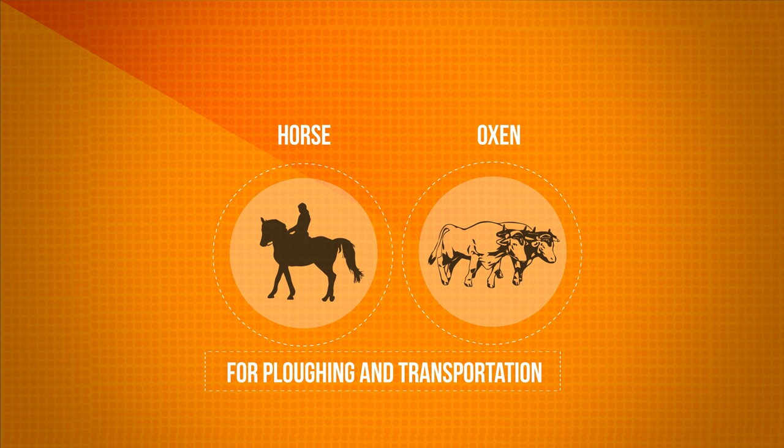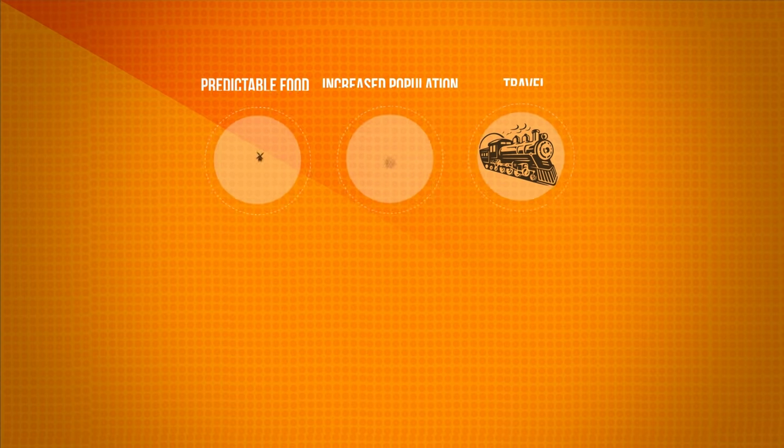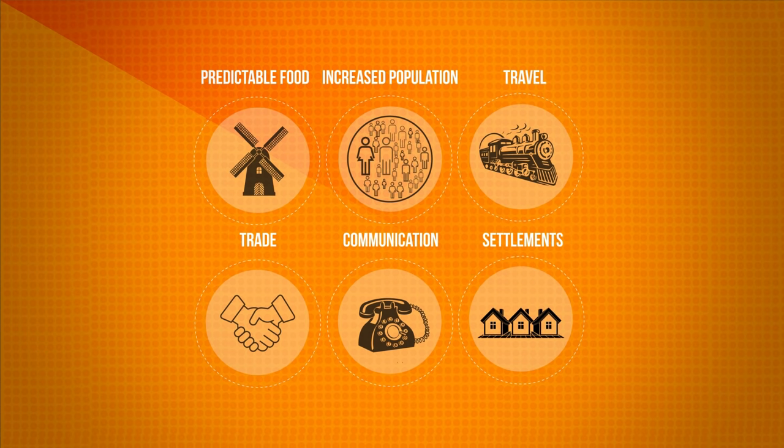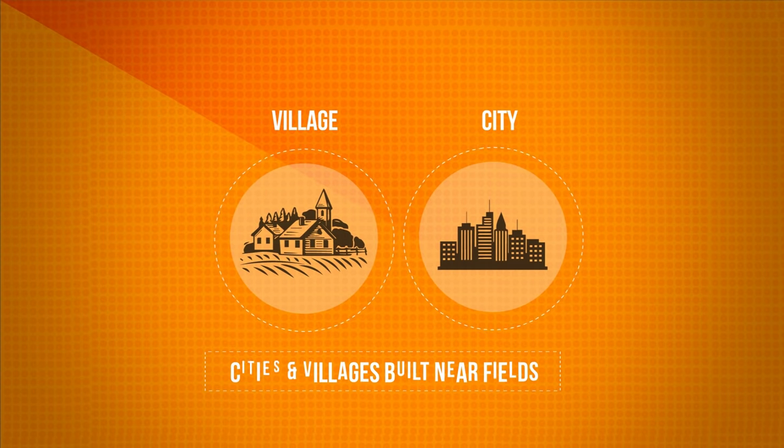Agriculture allowed fewer people to provide more food. Regular, predictable food production led to increased populations and density of people. People now had the time to travel, trade and communicate. Settlements began growing. The first villages and then cities were built near fields of domesticated plants.